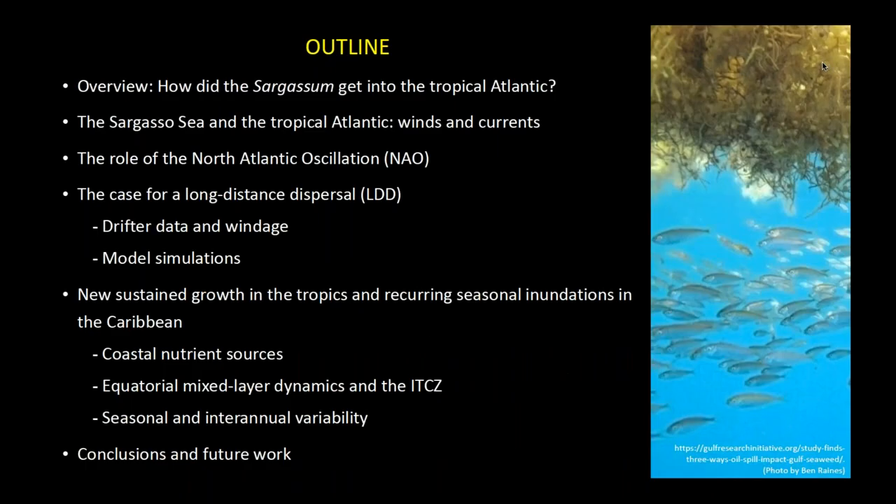The outline will cover how sargassum got into the tropical Atlantic, the Sargasso Sea, and the tropical Atlantic winds and currents.